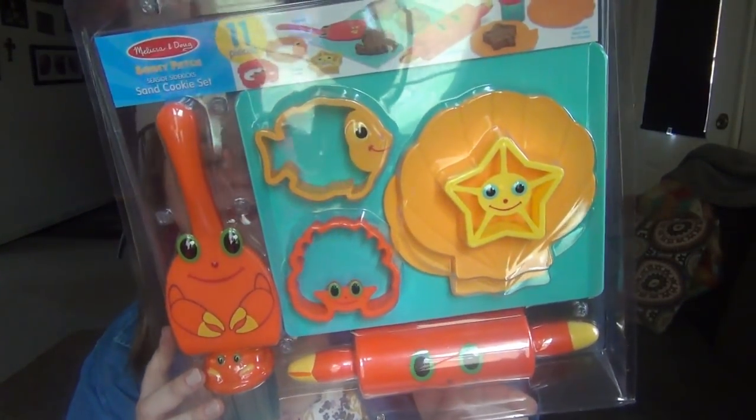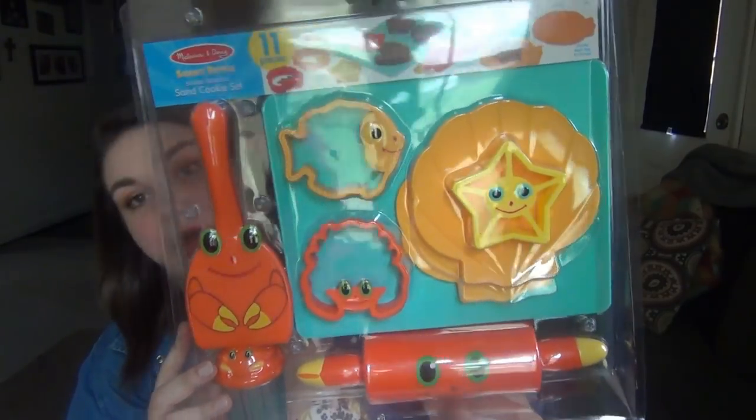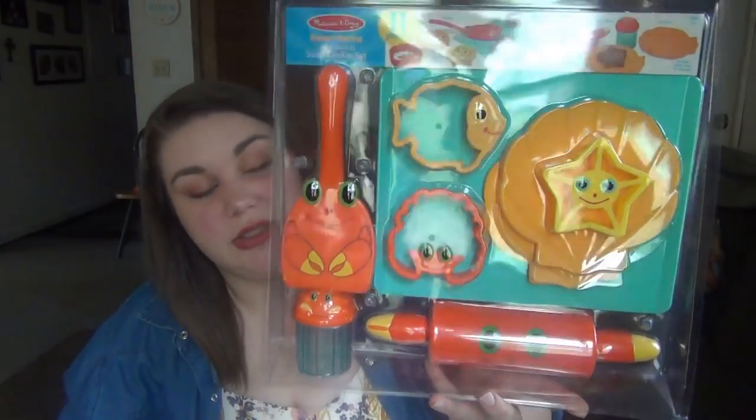Whenever we go to the beach it'll be fun to take along, but they can also play with it in the backyard in the mud. It's about $15 on Amazon as well.